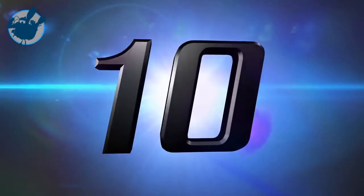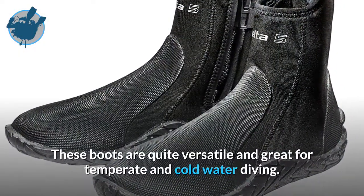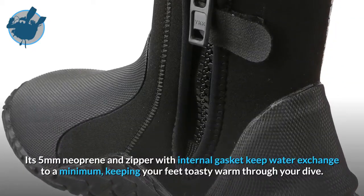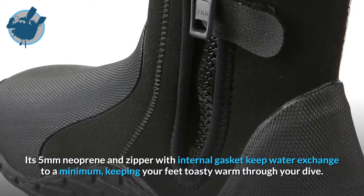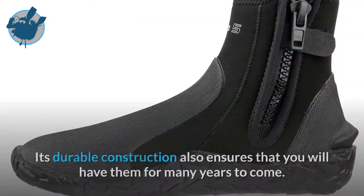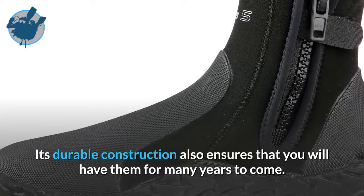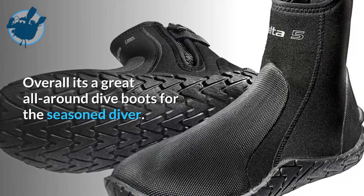Starting our list at number 10 is the Scuba Pro Delta Dive Boots. These boots are quite versatile and great for temperate and cold water diving. Its 5mm neoprene and zipper with internal gasket keep water exchange to a minimum, keeping your feet toasty warm through your dive. Its durable construction also ensures that you will have them for many years to come. Overall, it's a great all-around dive boot for the seasoned diver.